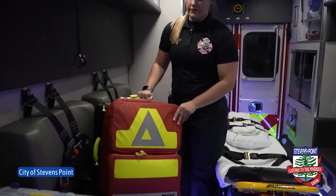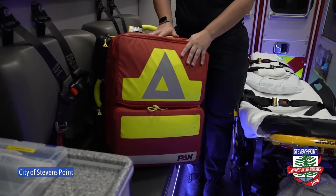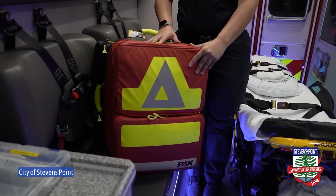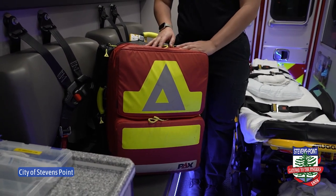This is our jump bag. This has all of our trauma supplies, all of our medications and supplies to help patients. This usually goes into the house and it's kind of our first line medications and supplies for patient care.